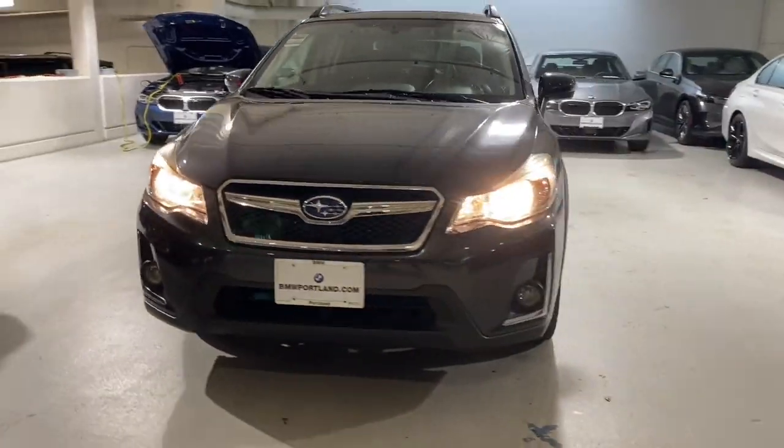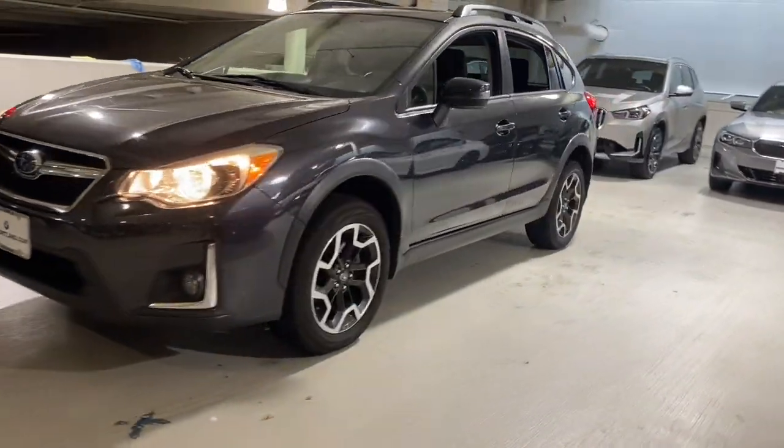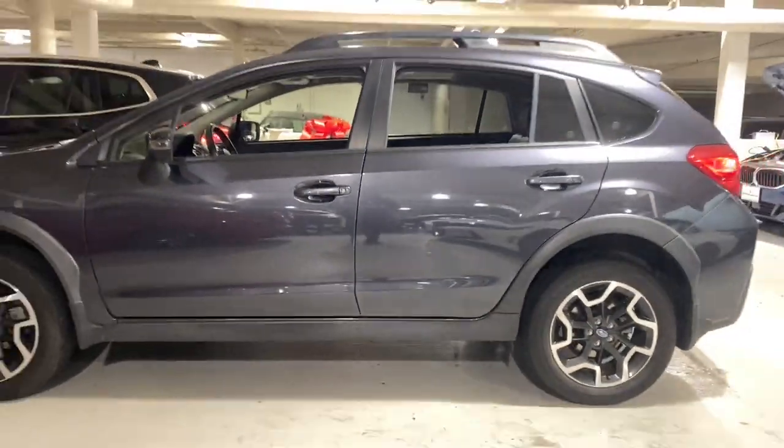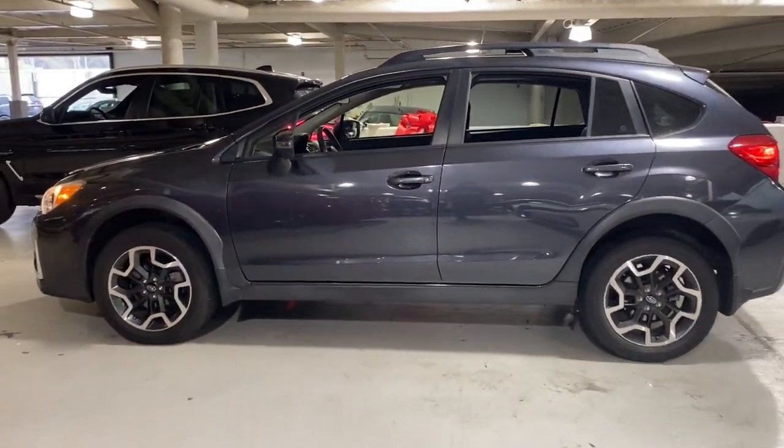You will love the features of this 2016 Subaru Crosstrek. With less than 40,000 miles on the odometer, this vehicle provides excellent value.